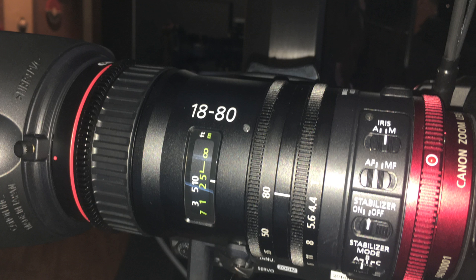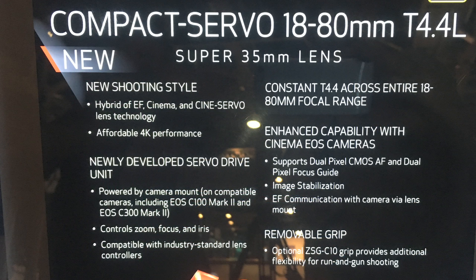No major camera launches this year at NAB 2016. However, we did stumble across something very nice on the Canon stand — the 18-80mm EF zoom lens with a servo zoom. Finally, the power of the Canon CN7 has been condensed into a much smaller and thankfully much cheaper form. That EF mount is what's going to make it popular. The CN7 are the best lenses around, but having that EF mount is going to make this one incredibly popular this year.